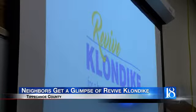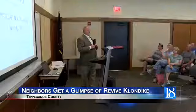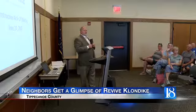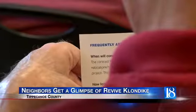Phase 1 begins at Lindbergh Road with the installation of a roundabout, then heads north towards U.S. 52. Tonight, dozens of people were able to meet the project contractors and ask questions.